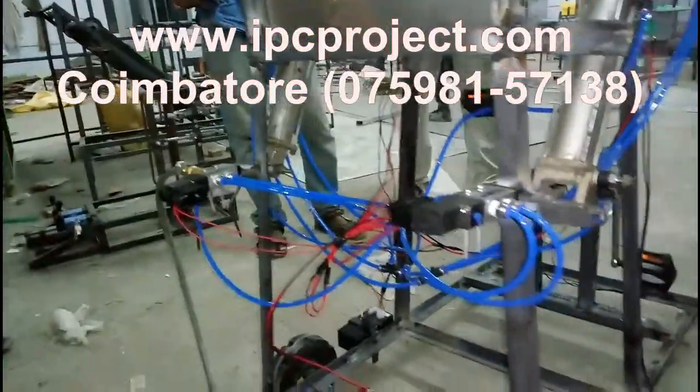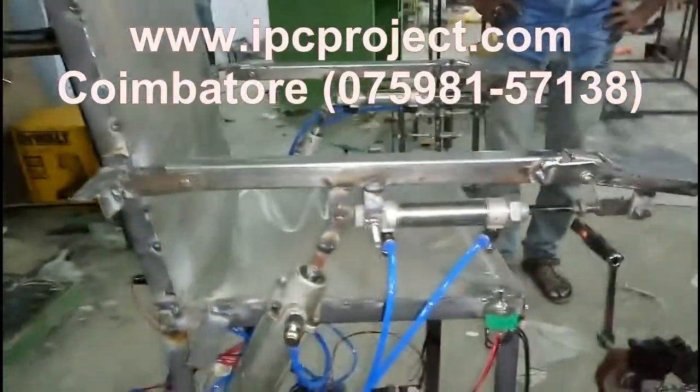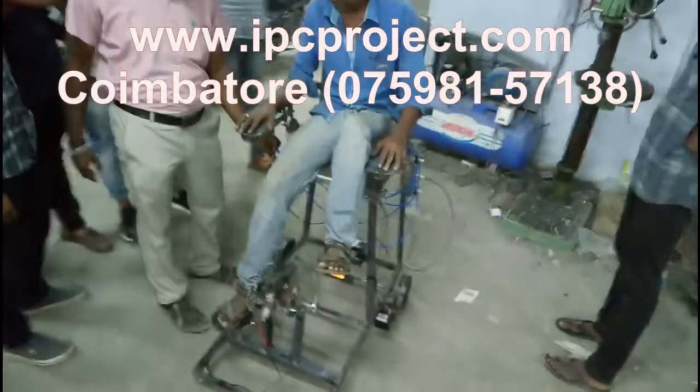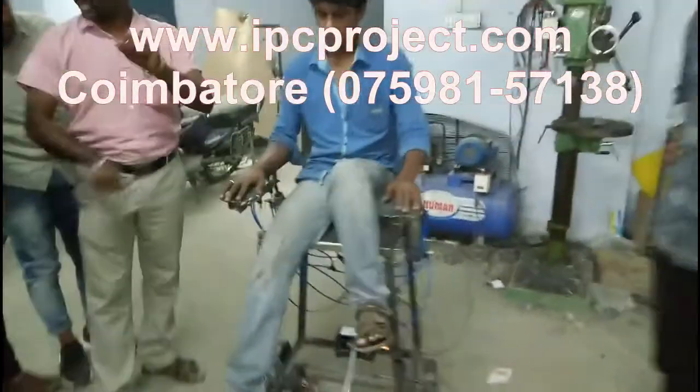The primary objective of Innovator Project Center is to listen to the innovative ideas and opinions from the students, then train them towards the end to fulfill their dreams. The concept of making students' dreams come true makes us special from other institutions.